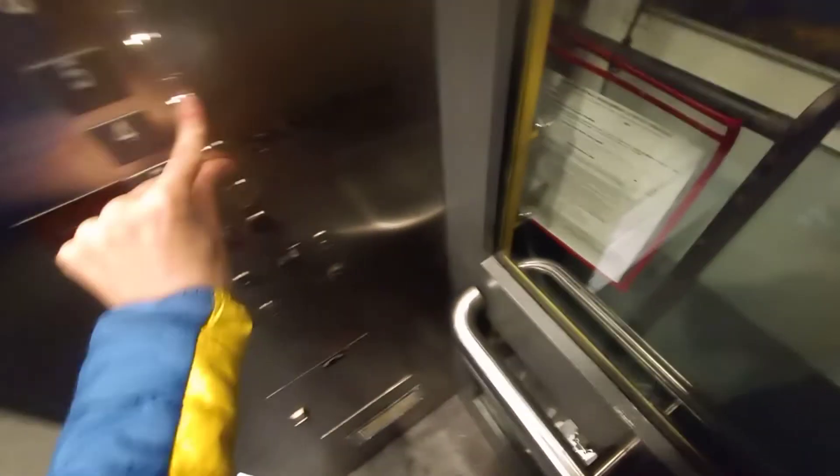Going up? Yeah. What floor? Four. Four? Yes, come on up.